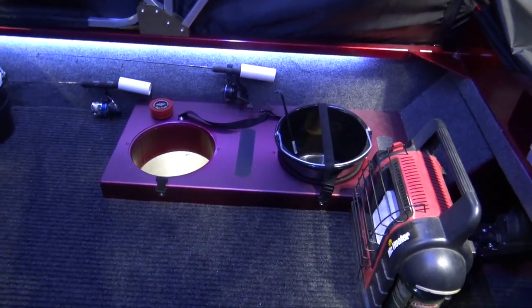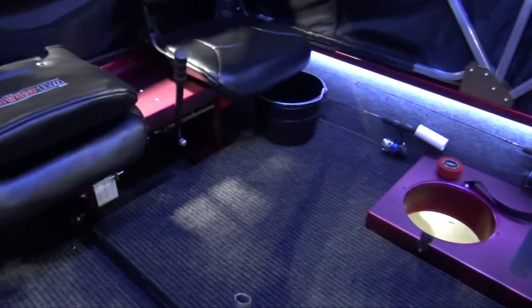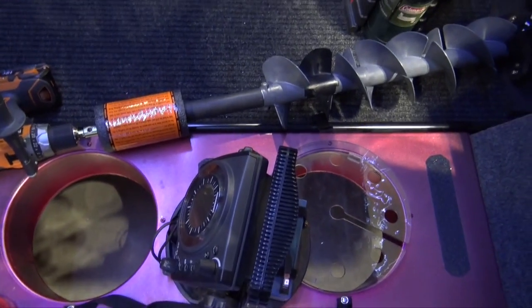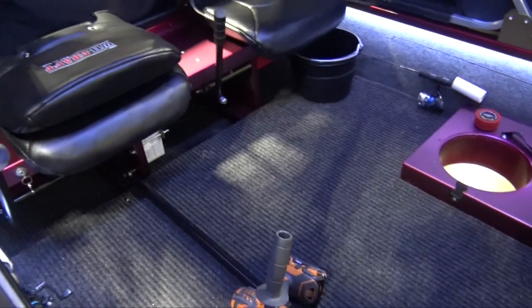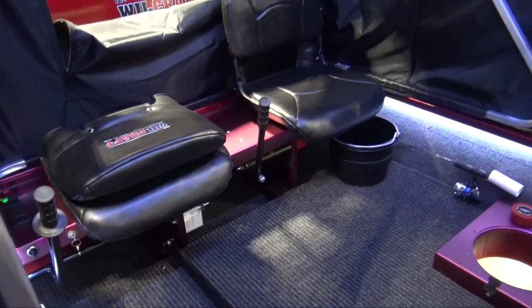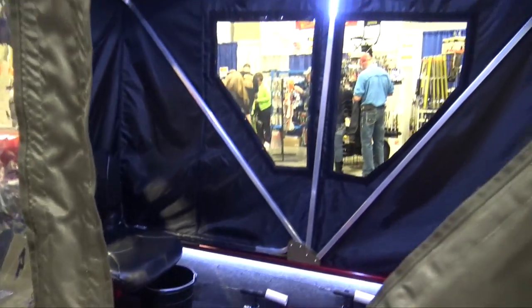We'll take a look on the inside here. We've got a couple of seats in here. They've got four holes, two on each side. It's quick — you go out, you drill the holes, drop it down and you are fishing.